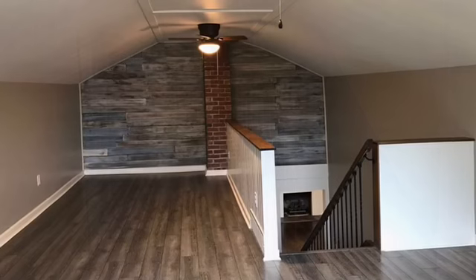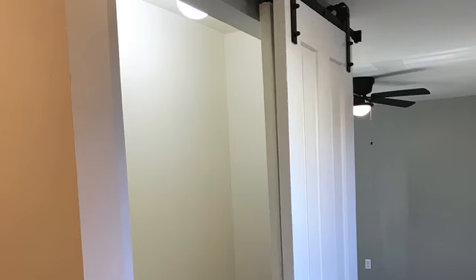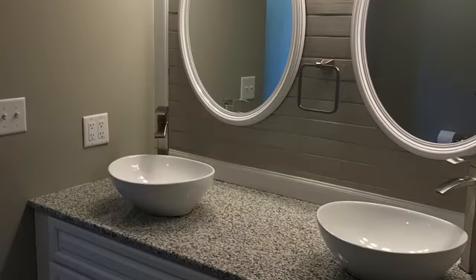That's a hallway to the master suite in the back, and that staircase goes up to a loft above the master suite. Little details like these gorgeous barn doors on the closet, and again there are all new baths but they retain some of their older charm.